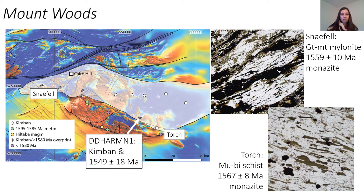The shear zones, particularly these big northeast-southwest shear zones that bound Mount Woods, give ages of about 1570 to 1560 Ma. The Skylark shear zone gives an age of about 1550 and that overprints Kimban-aged mineral assemblages. So the Mount Woods story is probably that there's a high-grade granulite facies Kimban event, and then the southern Mount Woods records Hiltabur and younger-age metamorphism.